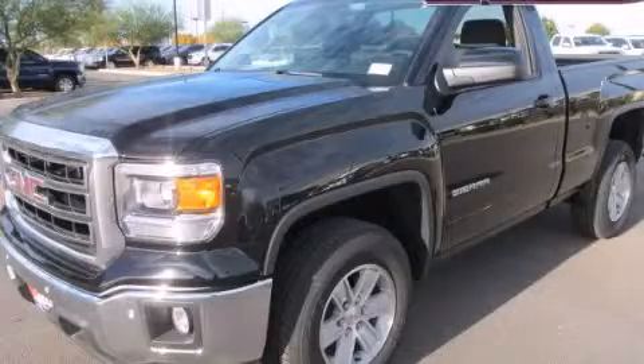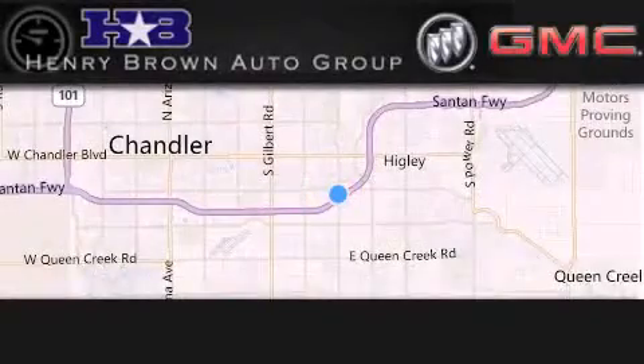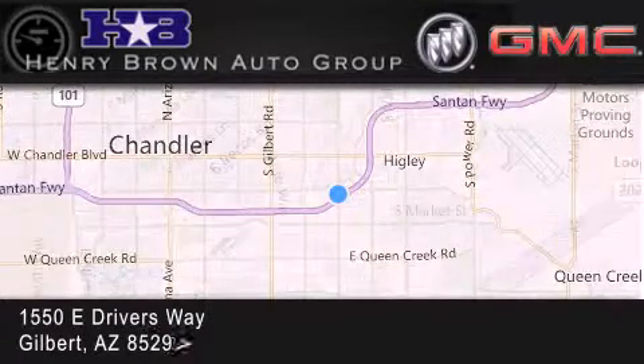Please call us today for more information on this great vehicle. Henry Brown Buick GMC is located at 1550 East Drivers Way in Gilbert.